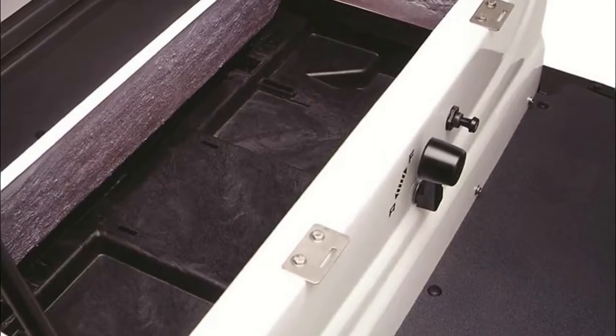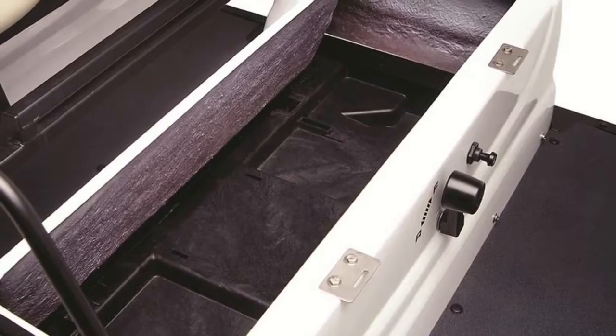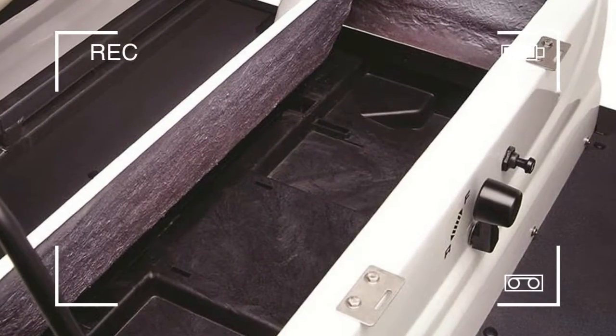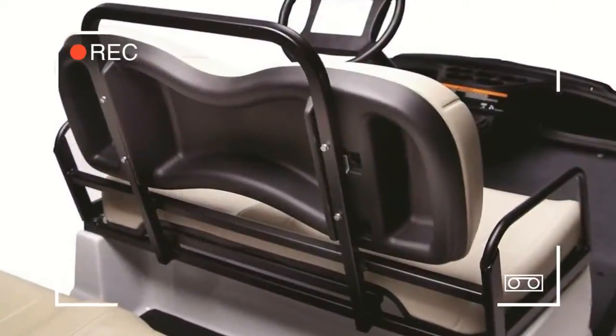With its headlights and tail lights, this efficient people mover is ideal for use around the clock. Stylish bodywork features under-seat storage with a tough thermoplastic body shell finished in a high-gloss polyurethane coating. The Concierge's unrivaled quality stands out, with plenty of under-seat storage space for carrying personal items, and a lightweight roof that gives protection from the sun and rain.